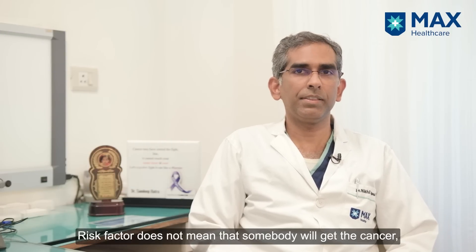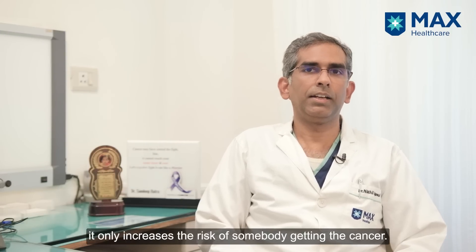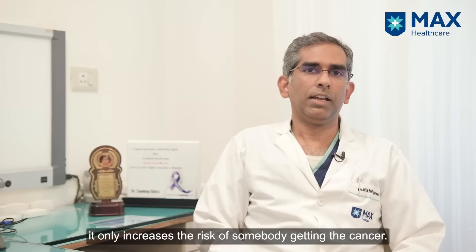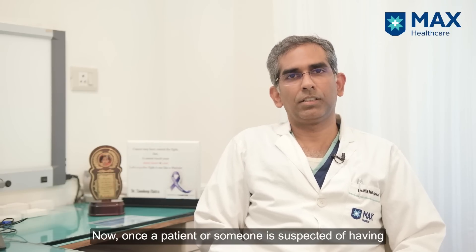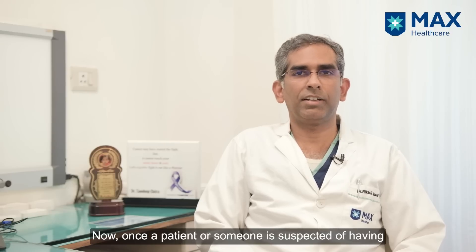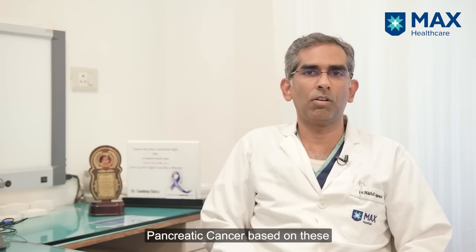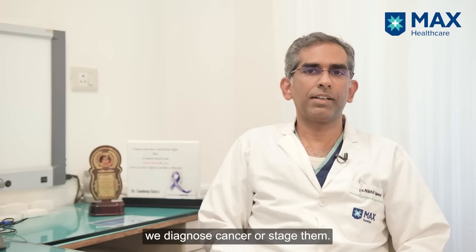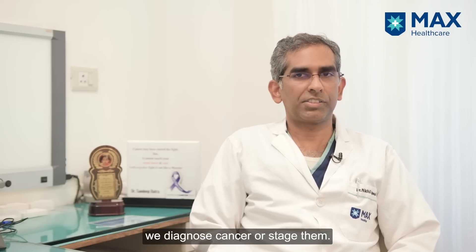Having a risk factor doesn't mean that somebody will get the cancer — it only increases the risk. Once a patient is suspected of having pancreatic cancer based on these symptoms, we diagnose and stage them.